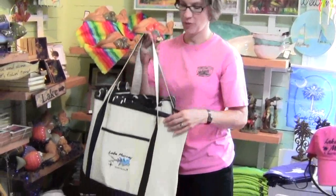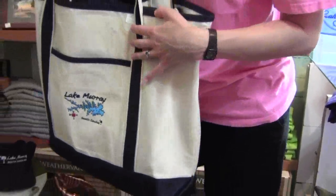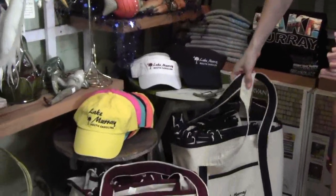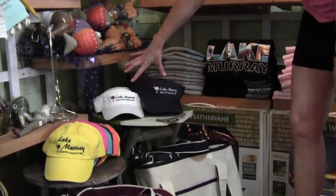When you're ready to go on the lake, we have these great tote bags, and you'll see it has an embroidery of the lake. We have hats in bright colors for ball caps, and we also have visors.